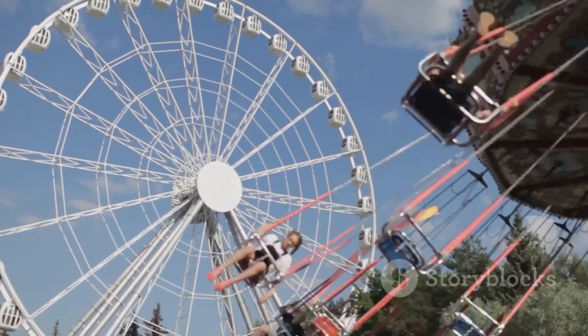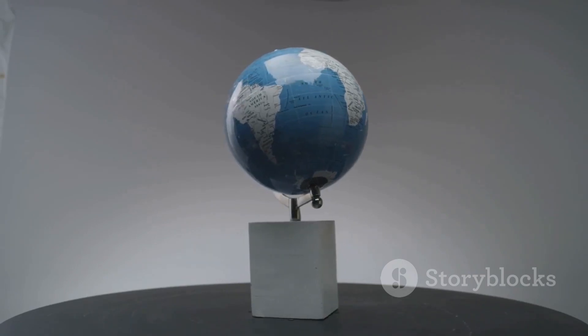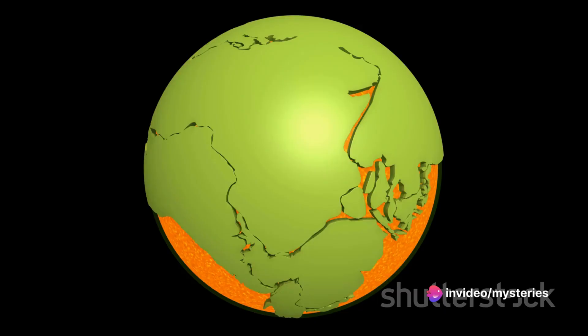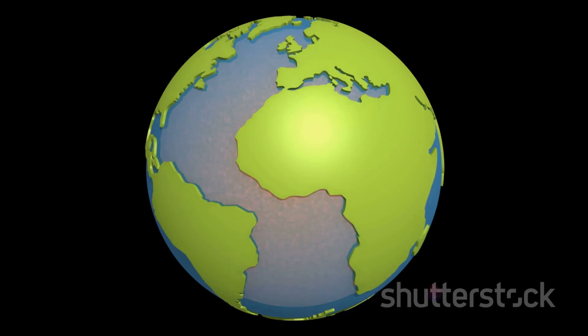As Earth spins on its axis, it creates a centrifugal force — you might remember it from those amusement park rides that spin you around and press you against the wall. It's a fictitious or pseudo-force that appears to push objects away from the center of rotation. In the context of our planet, this force continuously pushes everything on the Earth's surface, including our oceans, in an outward direction. This centrifugal force isn't distributed evenly across the globe — it's strongest at the equator and weakest at the poles, because the equator is the furthest point from the Earth's axis of rotation. So due to this centrifugal push, the oceans tend to bulge out at the equator.